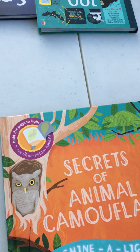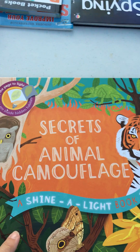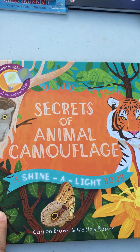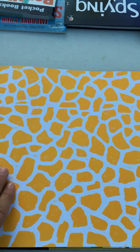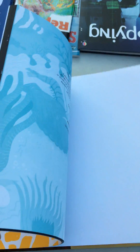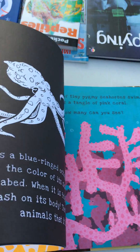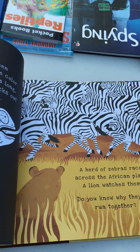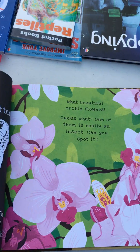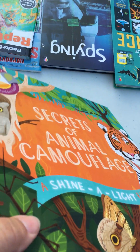These Shine the Light books are a number one bestselling series — we have about a dozen of them. Every single page has a secret picture on the back that you find using a flashlight in the dark. It's a little too bright here for me to show you, but boys love it. Paired with a flashlight, it makes a great gift.